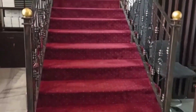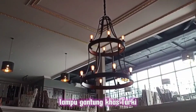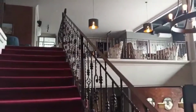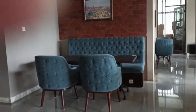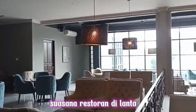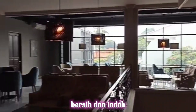Let's see the middle of the second floor. I am going to go to the entrance — this is a Turkish restaurant in Kemang. It's good, it's very wide, clean, and beautiful.